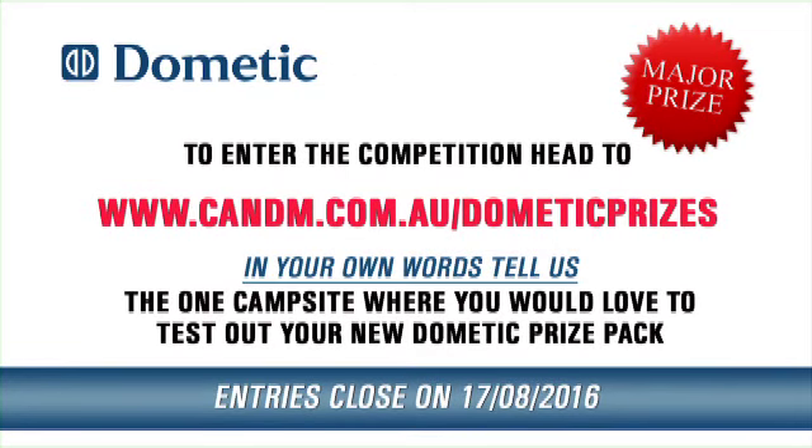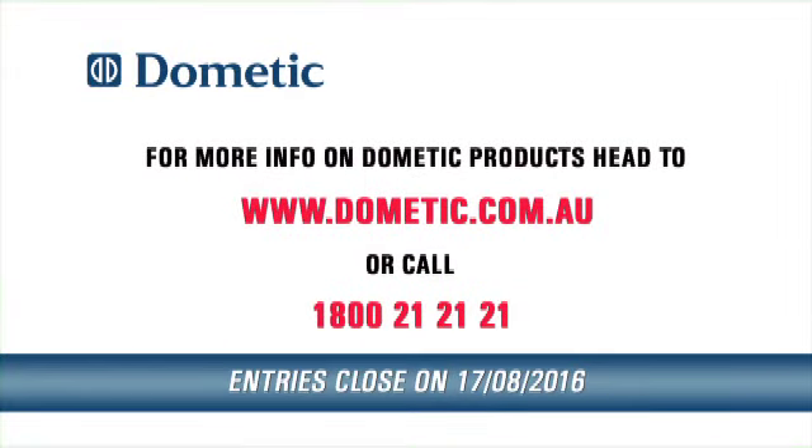For more information on Dometic's innovative and exciting range of products, head to www.dometic.com.au or call 1-800-21-2121. That's 1-800-21-2121.